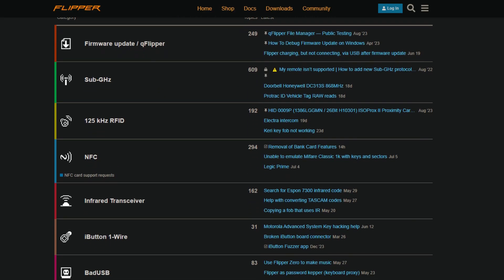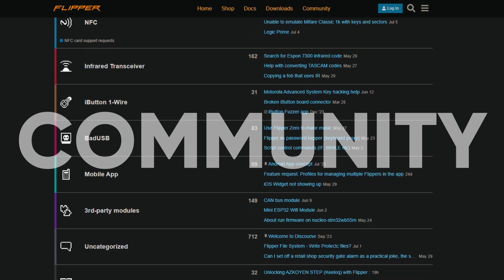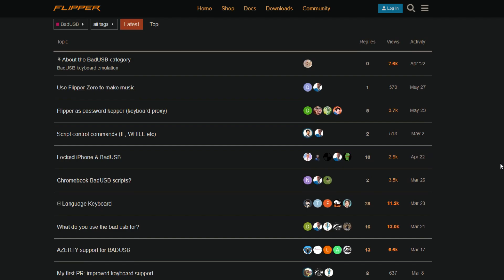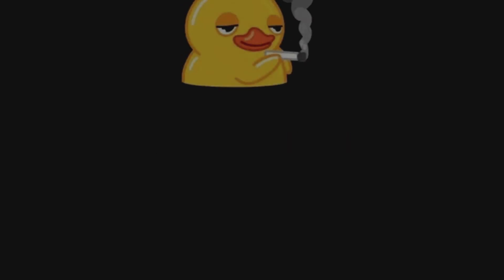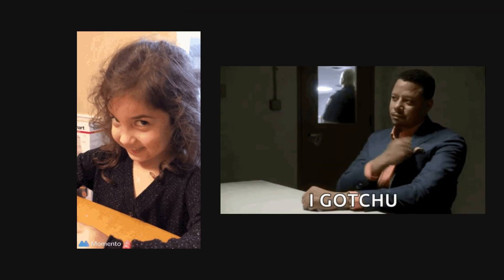The real power of the Flipper Zero isn't in the device itself. It's in the community of tech enthusiasts and tinkerers who keep pushing its limits — constantly cooking up new ways to use and abuse this little gadget. So, is the Flipper Zero a threat to society? Well, it's about as threatening as a rubber duck with attitude. Sure, it can cause some mischief, but its real value is in exposing vulnerabilities before the real bad guys find them.